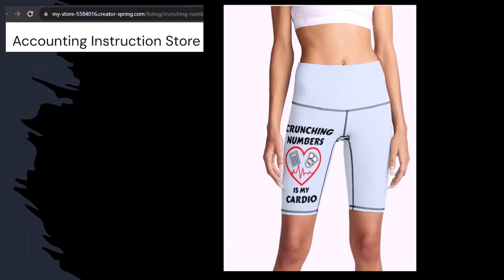Our merchandise is better than their stupid stuff anyways — like our 'Crunching Numbers Is My Cardio' product line. I'm not saying that subscribing to this channel will make you thin, fit, and healthy or anything. However, it does seem like it worked for her. So subscribe, hit the bell, and buy some merchandise so you can make the world a better place by sharing your accounting instruction exercise routine.